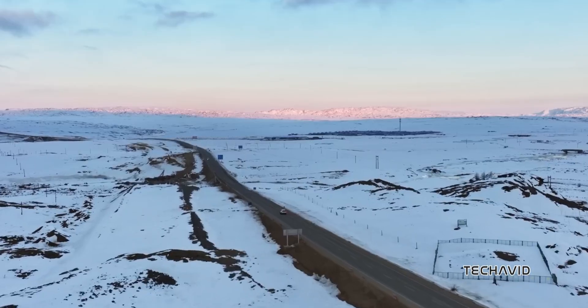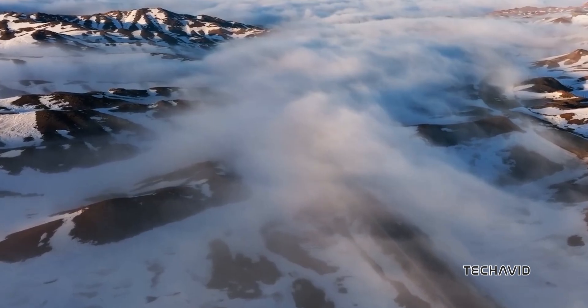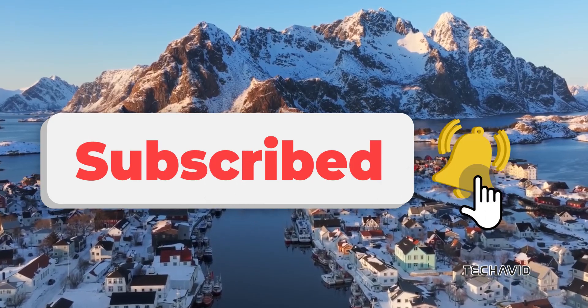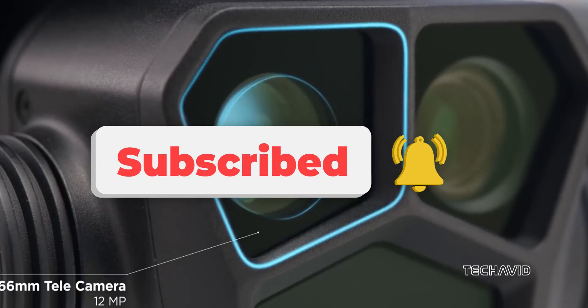Either way, it's exciting to see DJI pushing the Mavic series forward, and that's all we've got on the upcoming DJI Mavic 4 for now. If you're excited about these potential upgrades and want to stay updated, make sure to hit that subscribe button for more news and breakdowns. Thanks for watching, and see you in the next one.